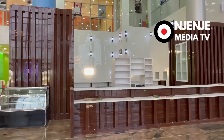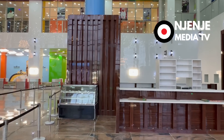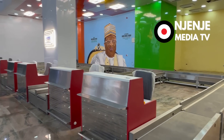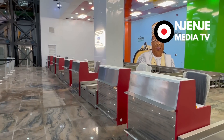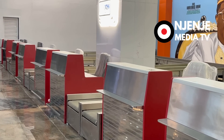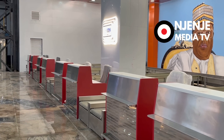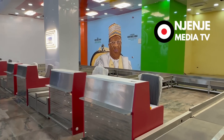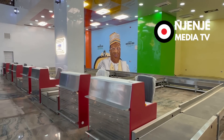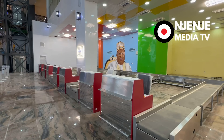This airport, like I said before, is done with the finest of materials. Once more, this is the other side of the check-in desks. You can see the check-in desks here are the way check-in desks should be, comparatively to what we have in other airports across Nigeria.